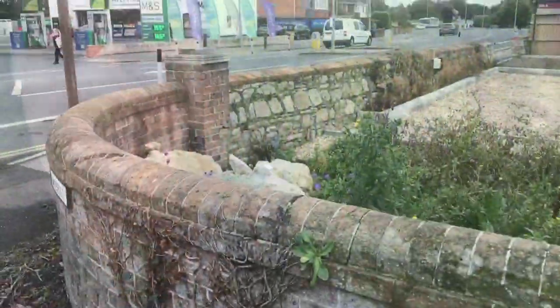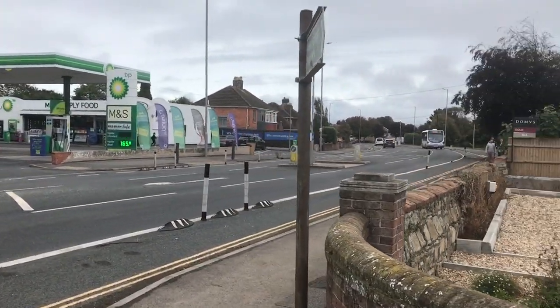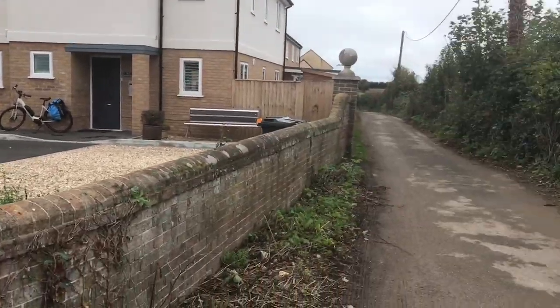Hi, it's Peter from Zip Media here in Weymouth. I just thought I'd take you along on another one of my local walks. It's a walk I discovered maybe a week ago and it goes way out into the country, so I hope you enjoy it. I'll show you where the walk starts from the garage on Dorchester Road — there's a signpost saying 'public footpath, Radipole, three quarters of a mile' — so let's go.